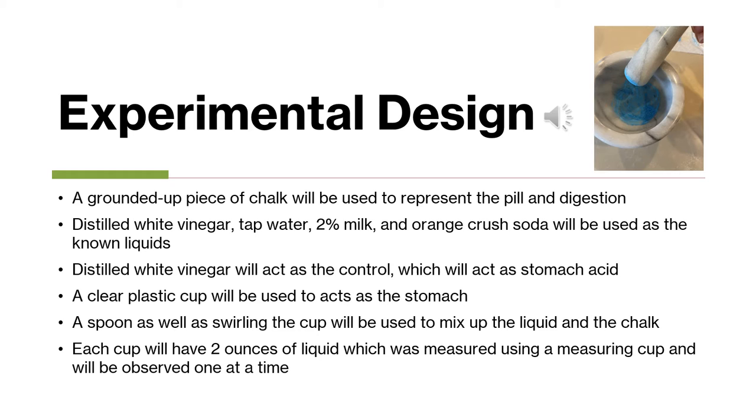The distilled white vinegar acted as the control in my experiment. It also acted as the stomach acid in the control, which would represent your stomach with no liquid in it — just the stomach acid. I also used a plastic cup as a stomach and a spoon to swirl the liquid around. Each cup had two ounces of the liquid, measured with a measuring cup so they could all be the same.